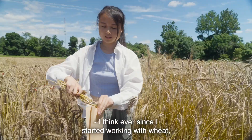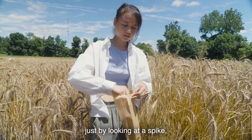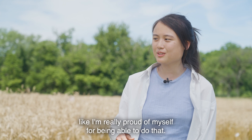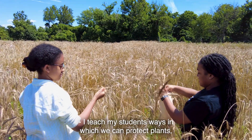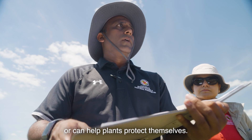Ever since I started working with wheat, I've kind of been able to identify diseases just by looking at a spike, and that's something I'm really proud of myself for being able to do. I teach my students ways in which we can protect plants or help plants protect themselves.